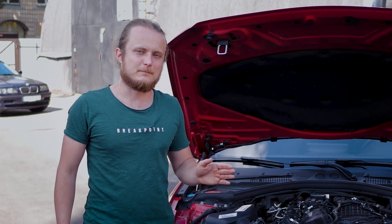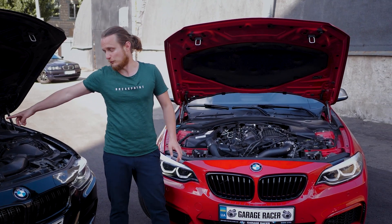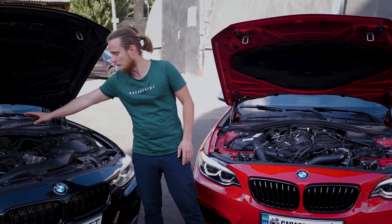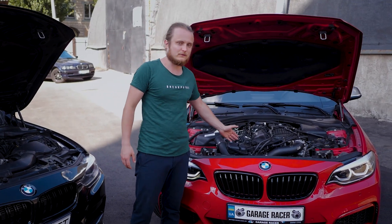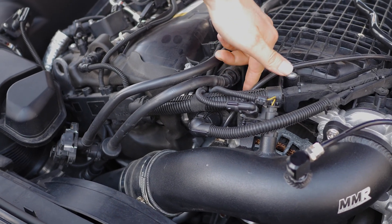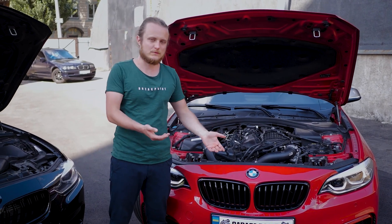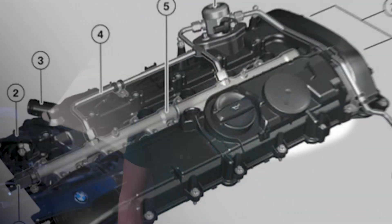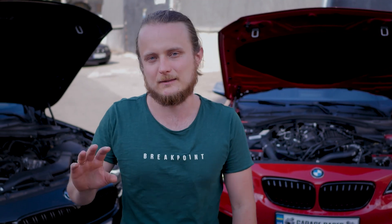Moving on to the Valvetronic system: in contrast to the N55 where the Valvetronic motor is situated inside the cylinder head and requires removing the valve cover for access — that's third generation — here in the B58 it's probably fourth generation. The Valvetronic shaft is located at the end of the cylinder head and the motor is right there externally, so replacing it is not difficult at all. The crankcase gas regulation system here, as in the N55, has a valve cover with a membrane — no failures yet, but it will likely break down after about 100,000 kilometers.